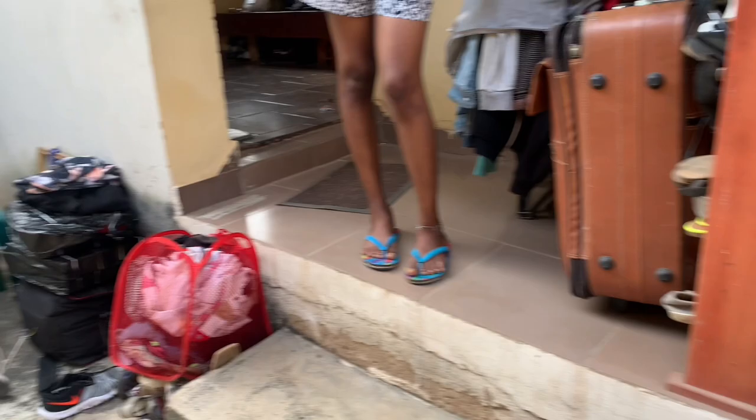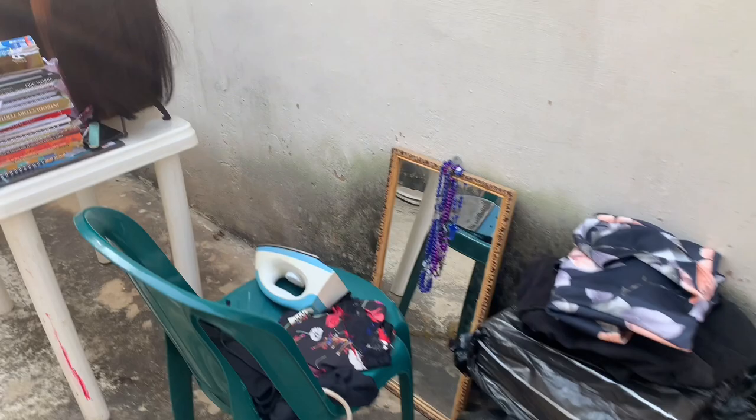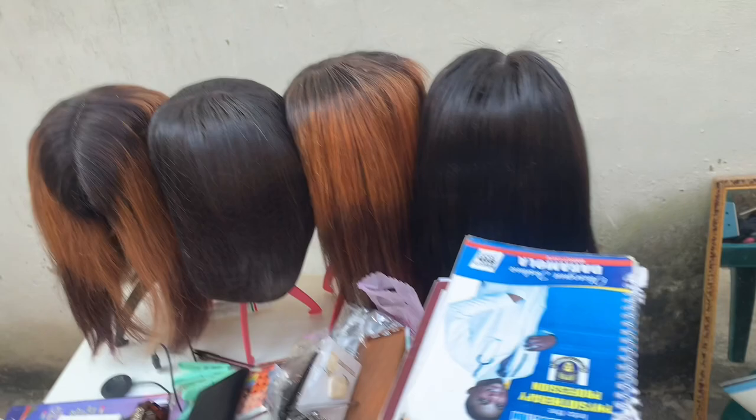We are basically renovating our room. Everything is out so we want to paint the room and do some small touches because the room is quite old. We just brought up everything so the painter can find it easy to paint.